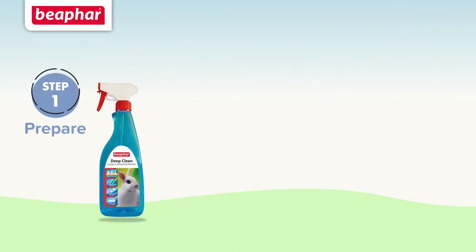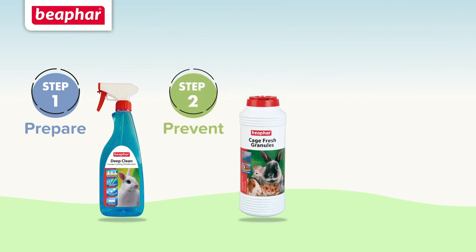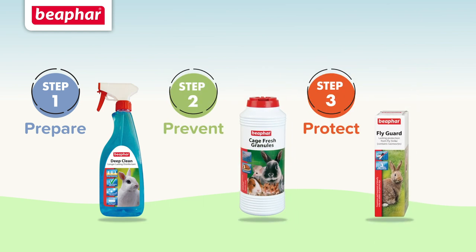Step 1: Prepare. Step 2: Prevent. Step 3: Protect. Follow our three-step plan and you and your pets can say farewell to fly strike.